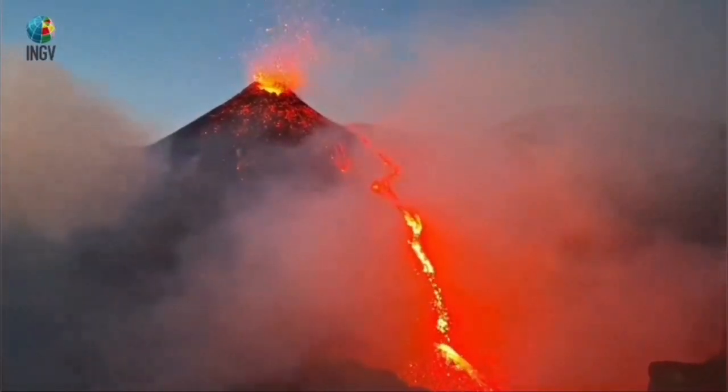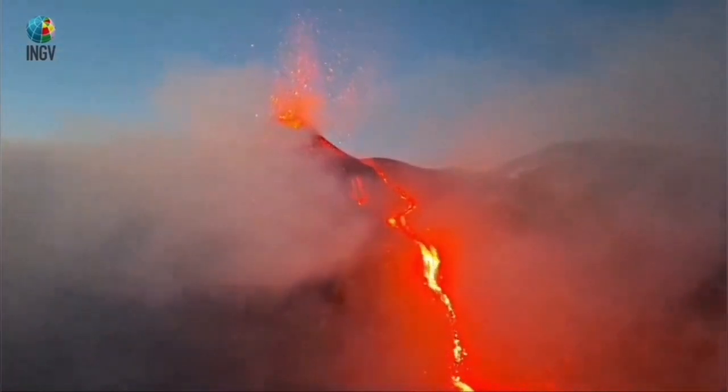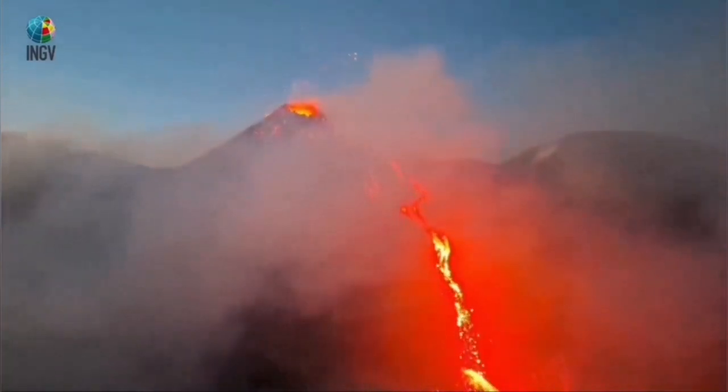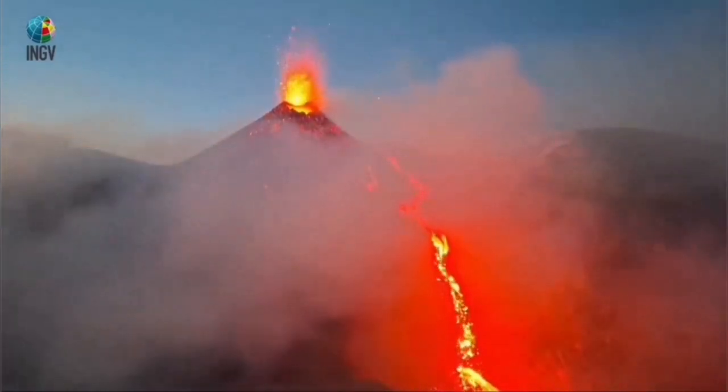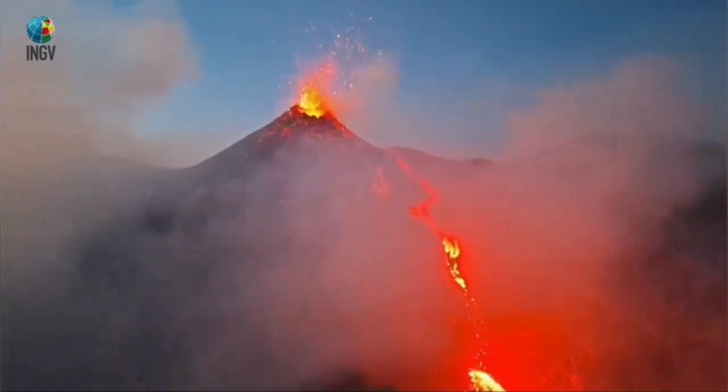Because it has a water content more than what is usual with magma that can flow in the eruption as lava, it will explode. The water content makes it expand suddenly, and that creates the explosion.